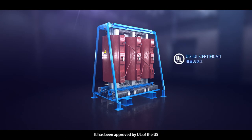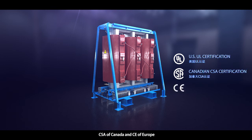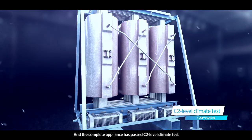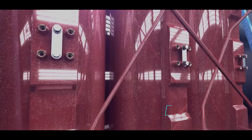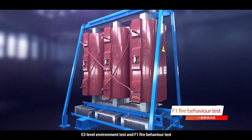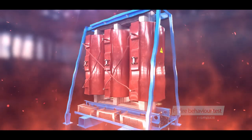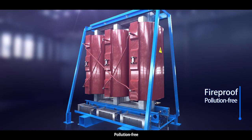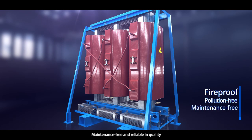It has been approved by UL of the US, CSA of Canada, and CE of Europe, and the complete appliance has passed C2 level climate test, E2 level environment test, and F1 fire behavior test. The equipment is fireproof, pollution-free, maintenance-free, and reliable in quality.